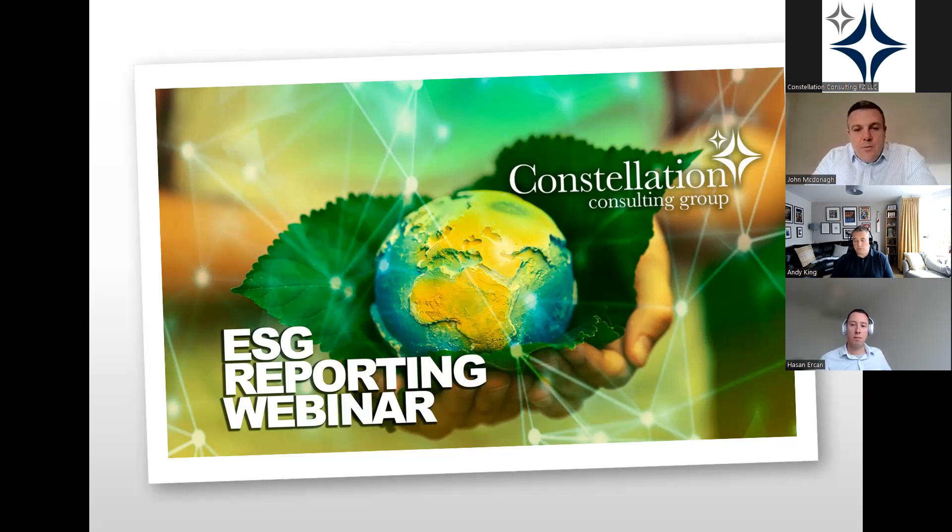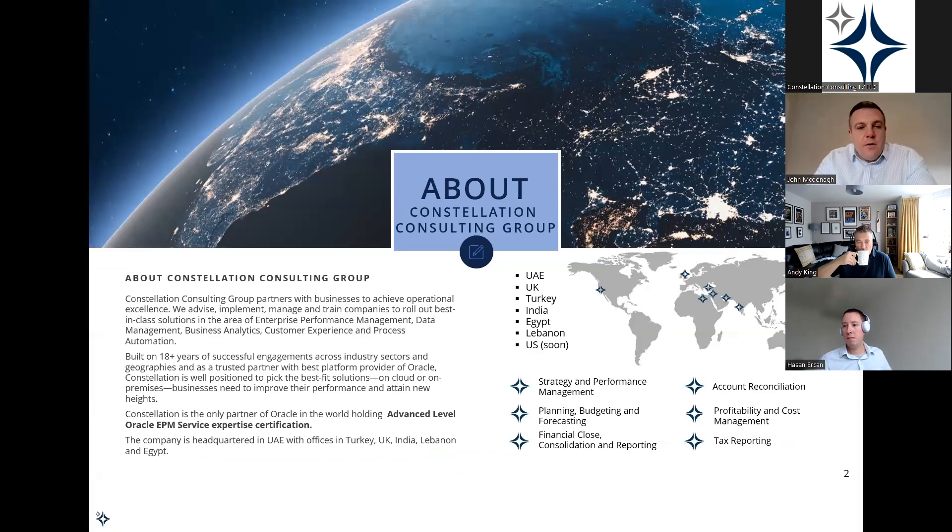Today's demo aim is to show you all that Oracle EPM Cloud for ESG is a perfect fit. Constellation Consulting Group has been going for over 18 years. We're headquartered out of the UAE and we run offices in the UK, Turkey, India, Egypt, Lebanon, and we work with the US. The UK is our hub for Western Europe — we launched here three months ago with three team members, and over the coming months we're looking to make strategic hires across the Benelux and DACH regions.